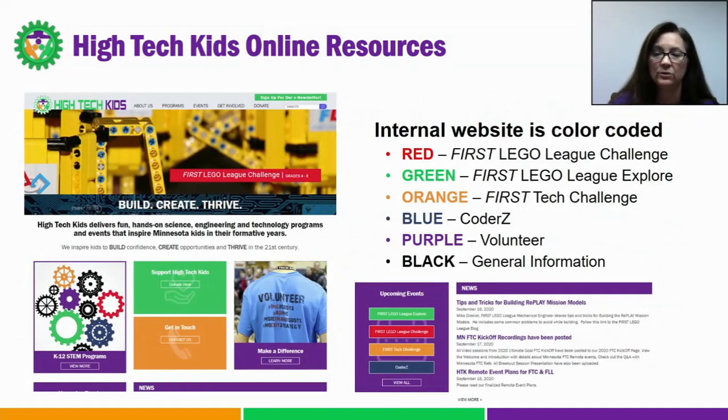I'd like to point out some key resources we have available on our website. Our website received a little facelift this summer when we took on a new coding program called Coder Z. The site continues to be color-coded, and for FLL, as you dive into the site, the color bar should be red. Each color denotes a program or a theme.